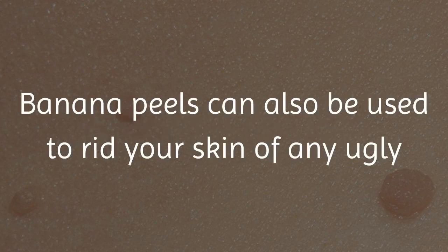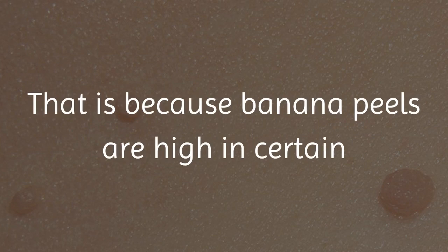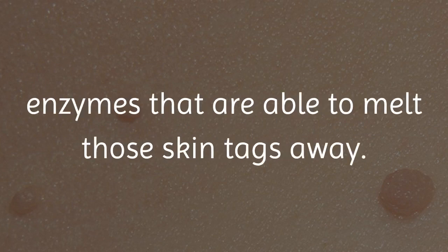6. Remove Skin Tags. Banana peels can also be used to rid your skin of any ugly and unwanted skin tags. That is because banana peels are high in certain enzymes that are able to melt those skin tags away.